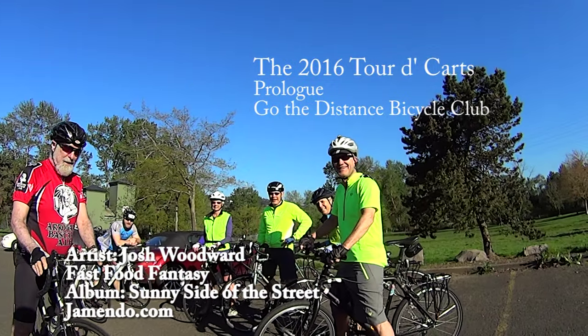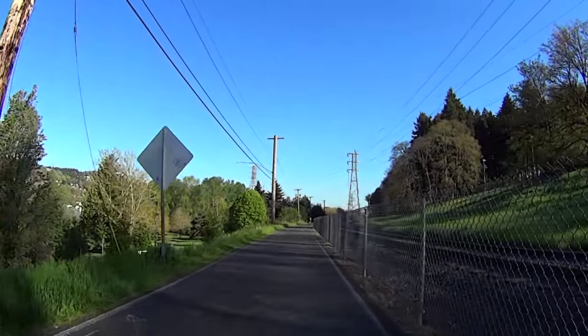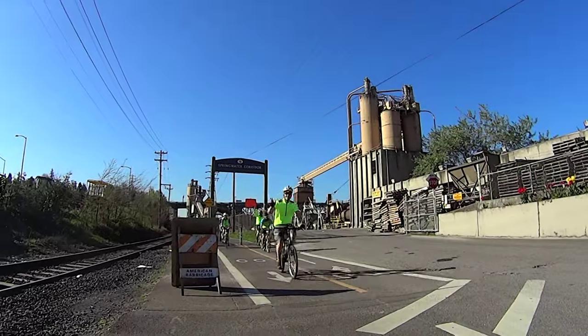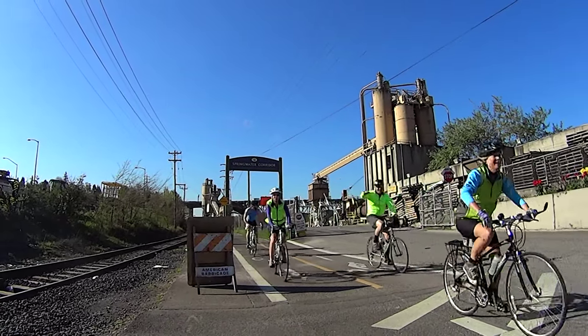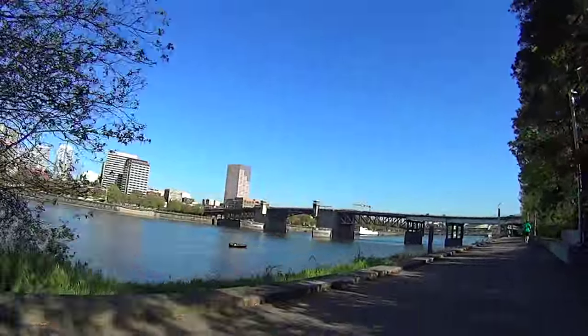The inaugural stage of the 2016 Tour de Carts began at Selwood Riverfront Park. We then headed north on the Springwater Trail and the East Bank Esplanade with great views of the Willamette and downtown Portland.